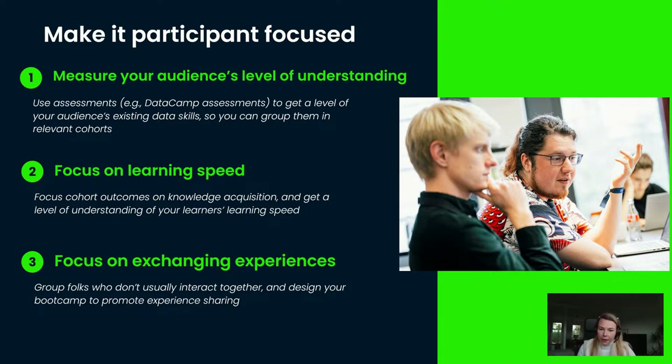We had an assessment on their Python skills, an assessment on whether they understood and could interpret data, and another assessment about analytical thinking. Because of that, we could form groups of like-minded people with the same skills — because there's nothing as frustrating as sitting next to someone who understands everything while you're just trying to understand the code you've just created. We created groups based on Python skill level and on level of understanding of data and analytical thinking.